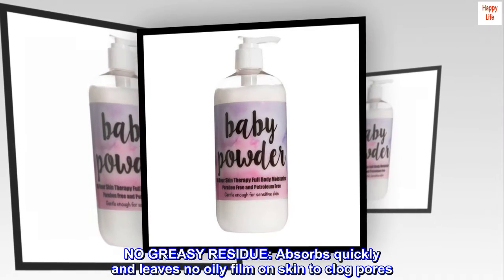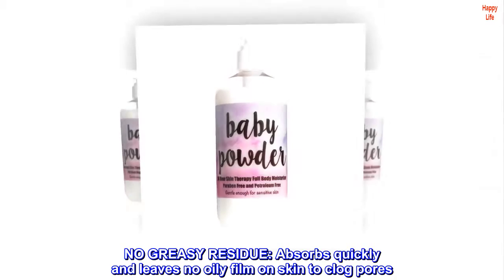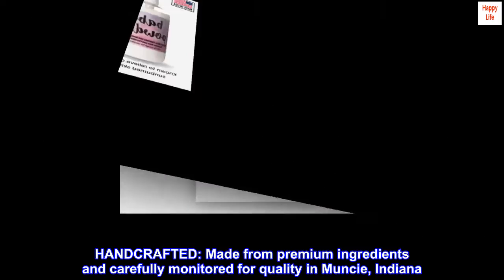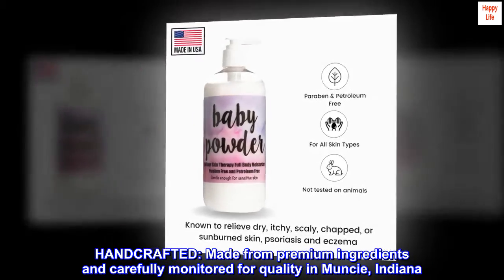No greasy residue. Absorbs quickly and leaves no oily film on skin to clog pores. Handcrafted — made from premium ingredients and carefully monitored for quality in Muncie, Indiana.